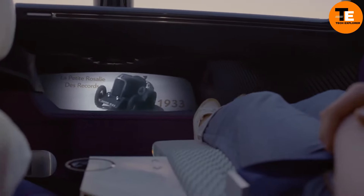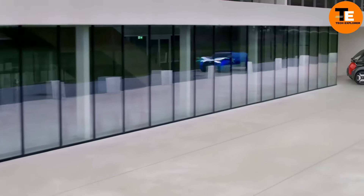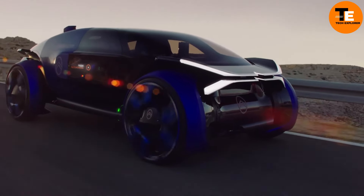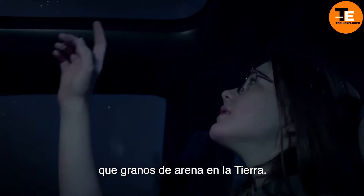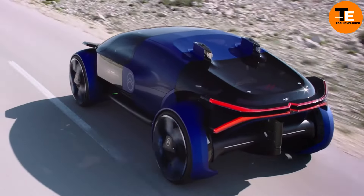With innovative wireless induction charging, refueling is fast and hassle-free. This concept car combines style, comfort, and cutting-edge technology to create a truly unique travel experience.